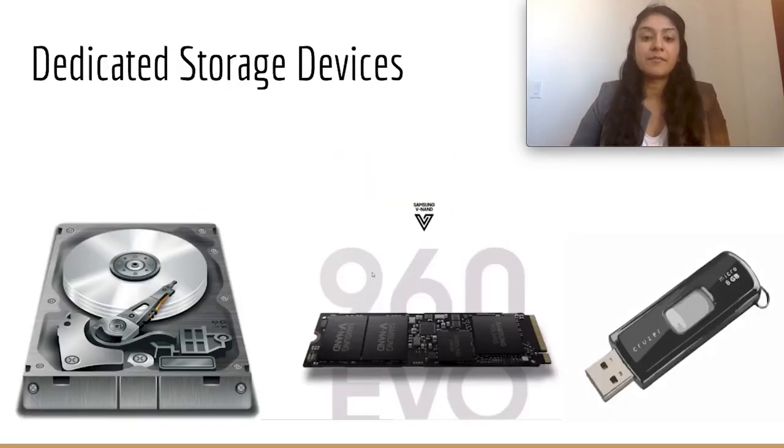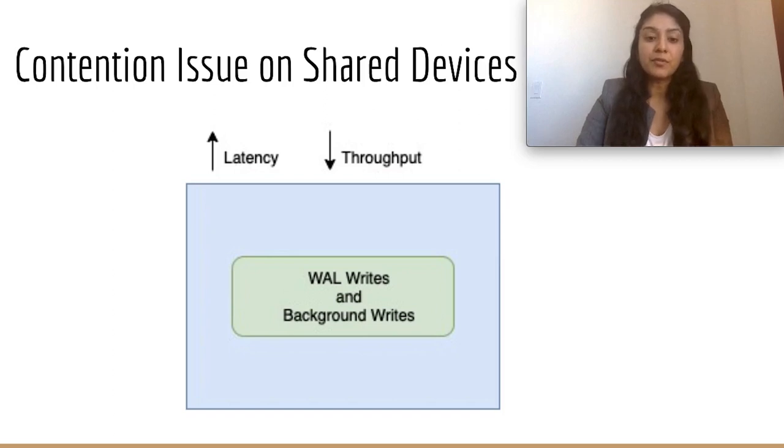Most systems that use WALs recommend that they are stored on a dedicated storage device. But often when people buy machines, it is on a shared storage device. If both the WAL and application data are stored on the same device, the background writes and the WAL writes will contend with each other. This contention will increase latency and decrease throughput of WAL writes, thus affecting system performance. This motivated us to look at application-level solutions for consistent WAL performance on shared storage devices.